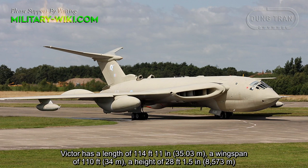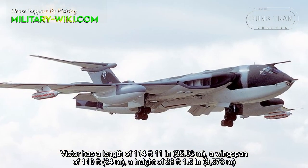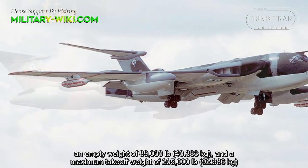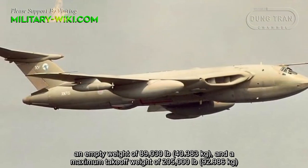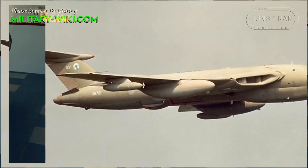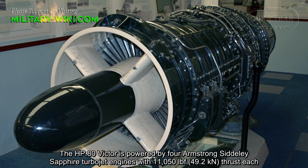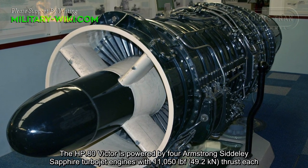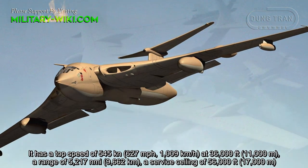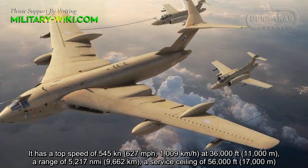The Victor has a length of 114 feet 11 inches, a wingspan of 110 feet, a height of 28 feet 1.5 inches, an empty weight of 89,030 pounds, and a maximum takeoff weight of 205,000 pounds. It is powered by four Armstrong Siddeley Sapphire turbojet engines with 11,050 pounds of thrust each, giving a top speed of 545 knots at 36,000 feet, a range of 5,217 nautical miles, and a service ceiling of 56,000 feet.